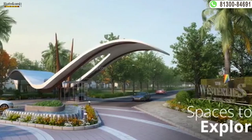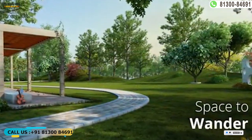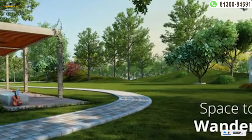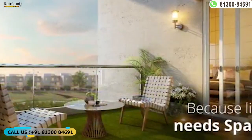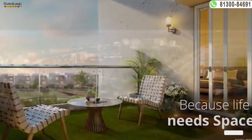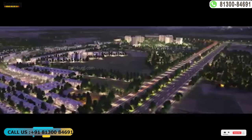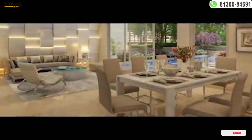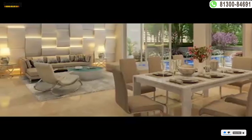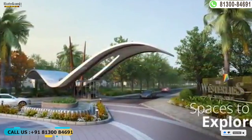Renowned builder Experion Developers Pvt. Ltd. has crafted Experion the Vestalese with great perfection. Providing a great living experience, Experion the Vestalese offers best-in-class amenities such as private terrace garden, large open space, lift, event space and amphitheater, kids play area, barbecue space, entry-exit gate, power backup, jogging and strolling track, and security.